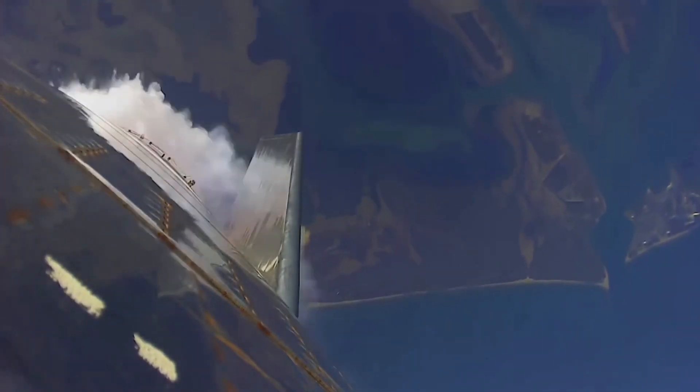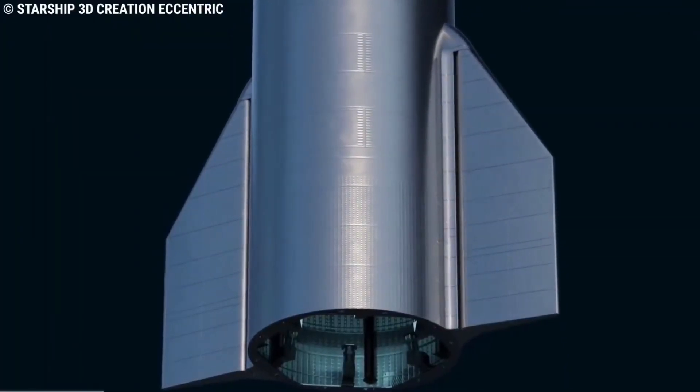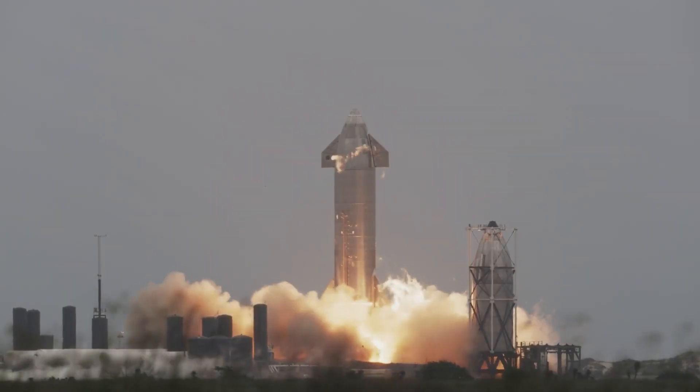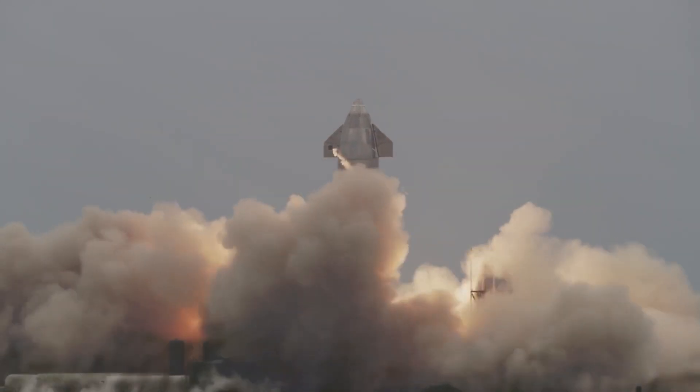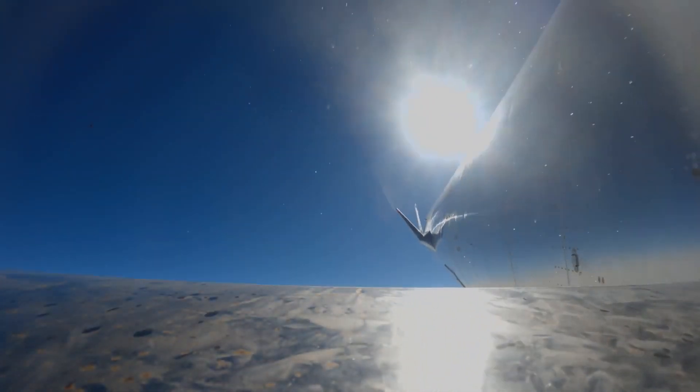The vehicle uses four steel landing flaps to control its descent — two positioned near the front and two near the rear — similar to how a skydiver uses their arms and legs to control a freefall. Elon Musk described it as 'a controlled fall' during a Starship update in 2019. The first prototype, Starship SN8, flew to an altitude of 12.5 kilometers in December 2020, which unfortunately belly-flopped back to Earth, but gave SpaceX valuable engineering information about the final part of the Starship's return from space.